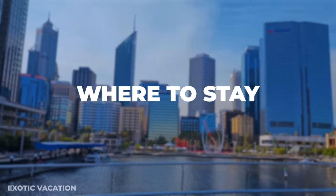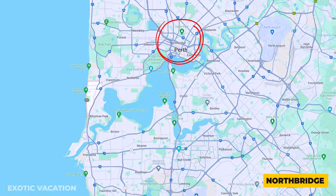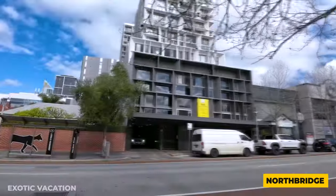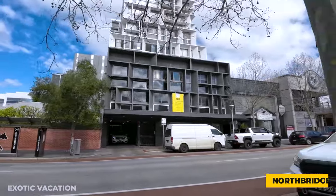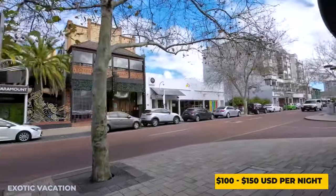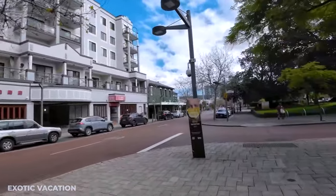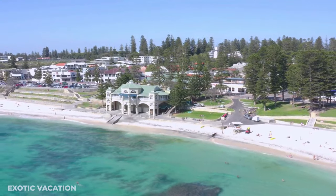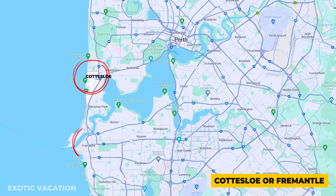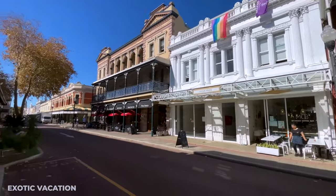Where to Stay: For a blend of nightlife, cuisine, and culture, Northbridge is a top choice. Here, hostels and hotels cater to various budgets, with an average cost of 100 to 150 USD per night for a comfortable, centrally located stay. For those seeking a quieter experience, consider the picturesque suburbs of Cottesloe or Fremantle, though these areas may require a bit more travel time to the city center.